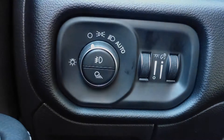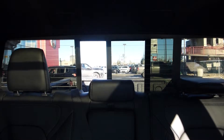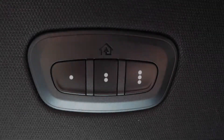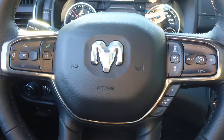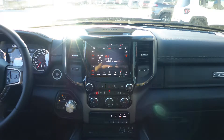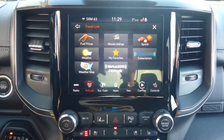Some of the features include a remote start system, blind spot and cross path detection, automatic headlamps, power adjustable seats with lumbar adjust, a rear power sliding window, a universal garage door opener, steering wheel mounted audio controls with adaptive cruise control, a touch screen media center with AM and FM radio, and Sirius satellite radio.